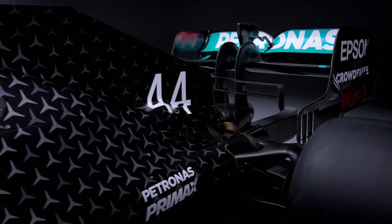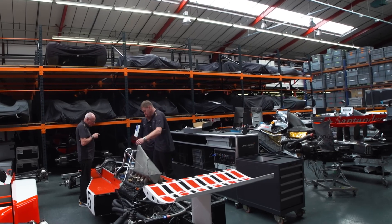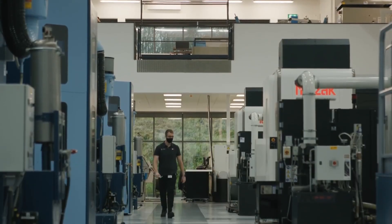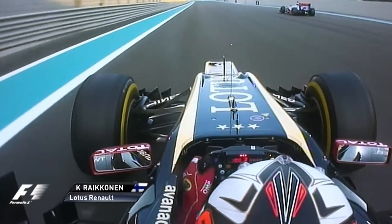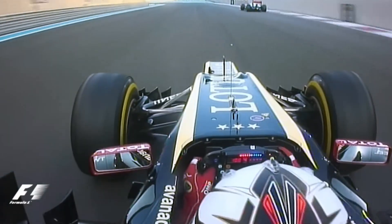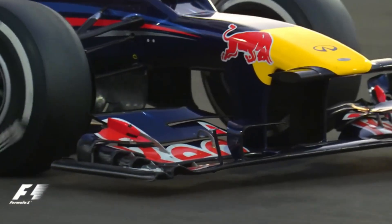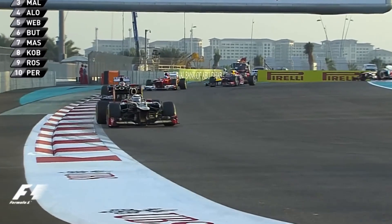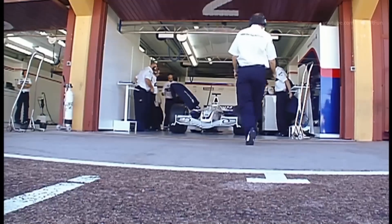From sheets of carbon fiber to roaring engines on the grid, building a Formula One car is anything but ordinary. It's a blend of art, science, and serious teamwork. So the next time you watch a Grand Prix and see a car glide through corners at 300 kilometers per hour, remember what went into that moment — it's not just speed, it is years of innovation and engineering, all packed into one powerful machine.